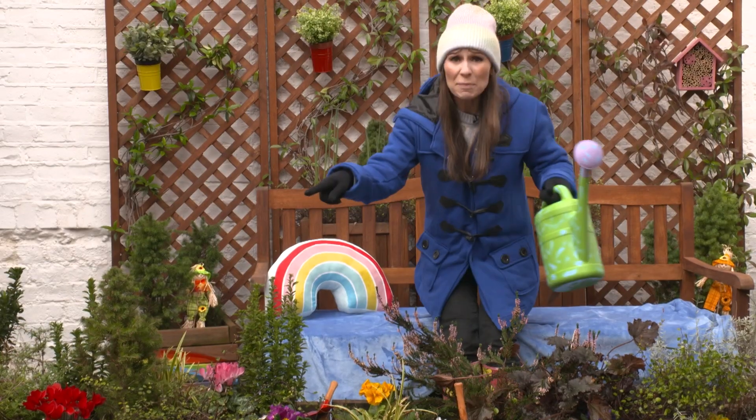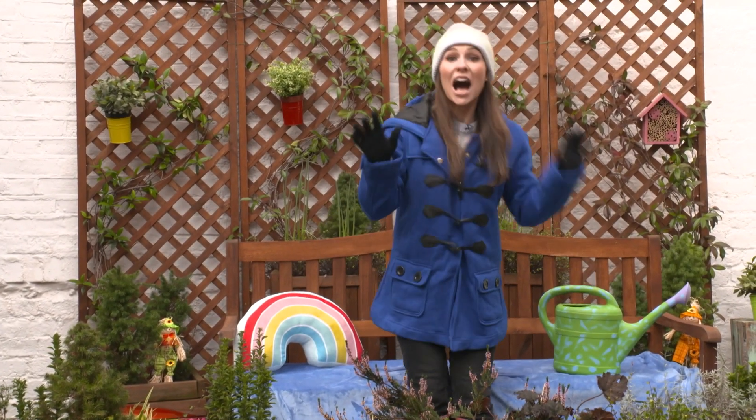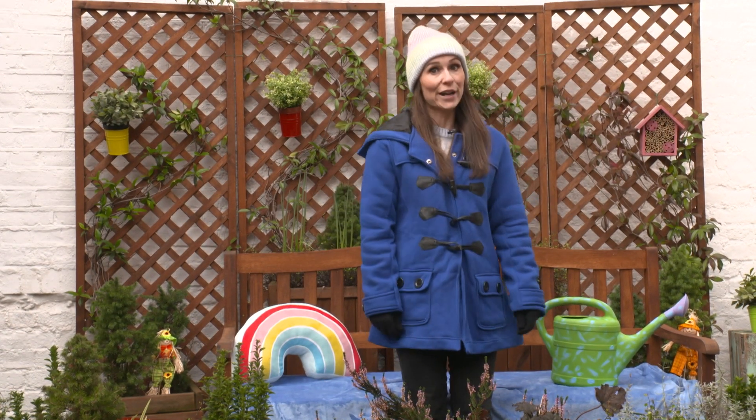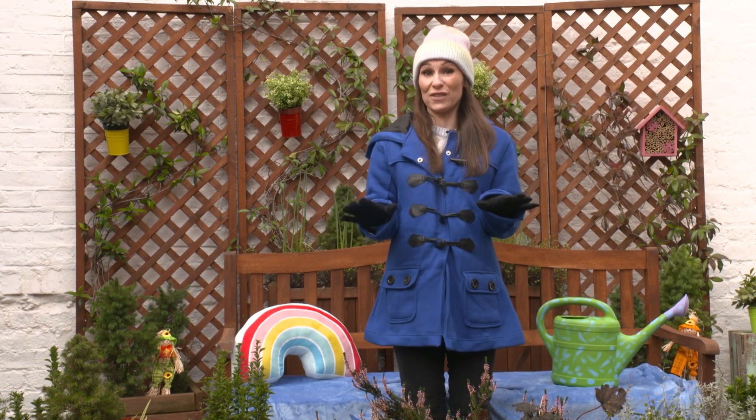Oh no! There's some litter that's been blown into the milkshake garden. I'm going to pick it up to make sure it doesn't get washed down a drain and end up in our ocean. That is not good for the sea creatures.